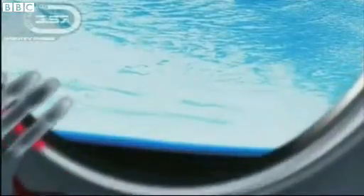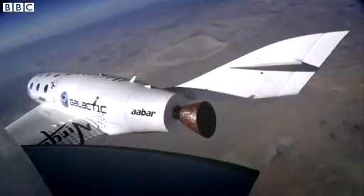And then an ingenious return to earth, as this latest test footage shows the spaceship feathers down like a shuttlecock until it glides into land.